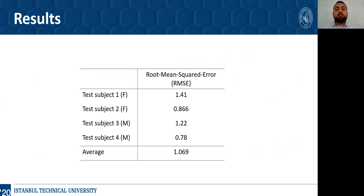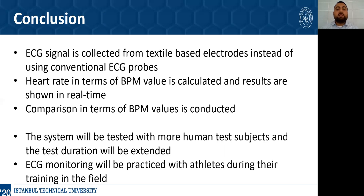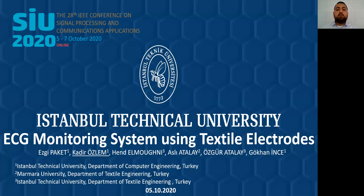Both graph comparisons and root-mean-square error values demonstrate that textile-based electrodes and the optical pulse oximeter yield approximately equivalent BPM results. As a conclusion, ECG signals are collected from textile-based electrodes, peak detection and heart rate calculation algorithms are implemented, and BPM value comparisons are completed with existing commercial devices. As future works, this system can be tested with more human test subjects, the test duration can be extended, and ECG monitoring can be practiced with athletes during their training in the field. Thank you for your interest and listening. If you have any questions, I can answer them.